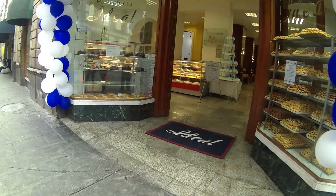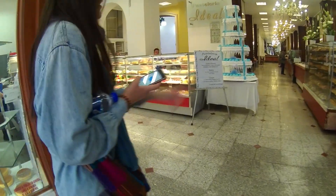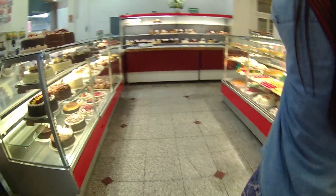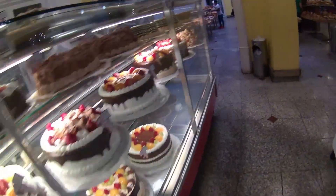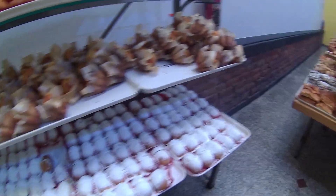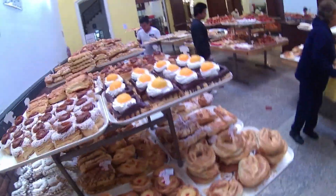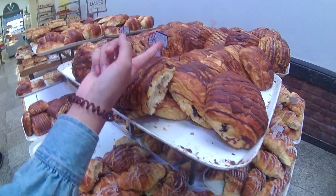Wow, this bakery has balloons and everything! Oh my gosh, this is crazy — this is massive. And cake! We can't eat cake for breakfast... oh my god, look at these cakes. I think you just grab a tray and help yourself, so I'm going to go find a tray and try not to overdose on baked goods.